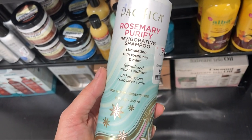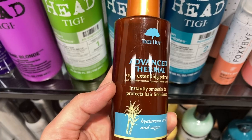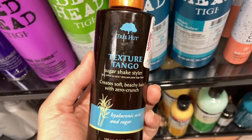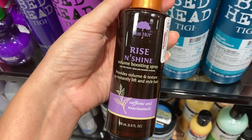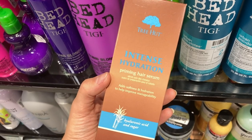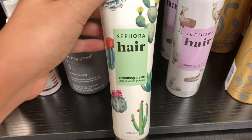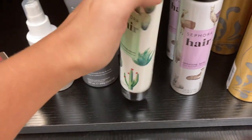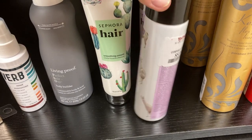More hair products finally. This is the Pacifica Rosemary Purify Invigorating Shampoo with rosemary and mint for $6.99 — I didn't even know they made hair products. A few new products from Tree Hut: the Advanced Thermal Style Extended Primer for $3.99, the Texture Tango Sugar Shake Styler for beachy hair for $3.99, and the Rise and Shine Volume Boosting Spray with caffeine and niacinamide for $3.99. I also found the Intense Hydration Priming Hair Serum, also $3.99. And from Sephora Hairline, the Smoothing Cream with cute cactus packaging for $4.99, plus a texturizing spray with llamas on the packaging for $5.99.